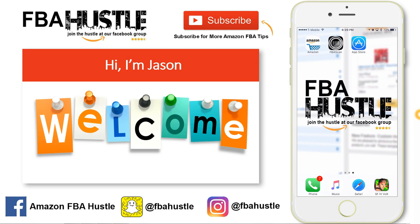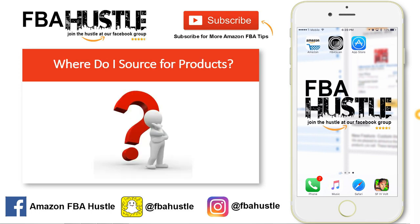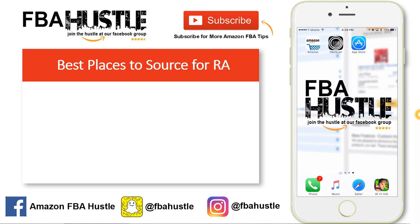Welcome back to the Beginner FBA Hustle video series. I'm Jason, and in today's tutorial we're going to be talking about places to source for products. I'm going to be focusing mostly on retail arbitrage since this is a beginner course, covering some of the best and cheapest places I can recommend for sourcing.